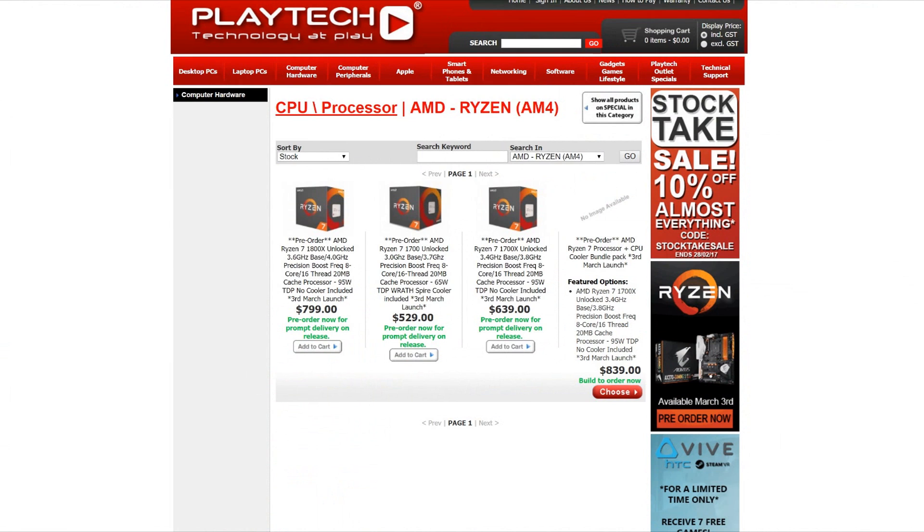At launch, there are going to be three models you'll be able to buy on March 2nd in the USA and March 3rd in New Zealand and Australia. That's going to be the Ryzen 7 1700, the 1700X, and the 1800X. Those are all 8-core, 16-thread CPUs, just like the i7-6900K I have in my rig. The main difference is TDP — the 1700 is 65 watt, the other two are 95 watt — and there are also clock speed differences in base and boost clocks.